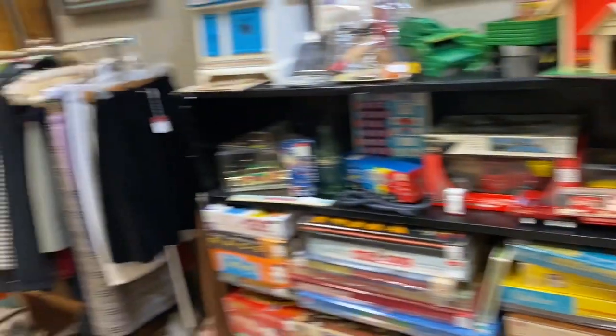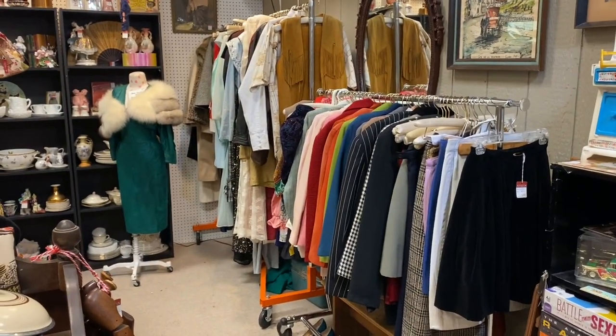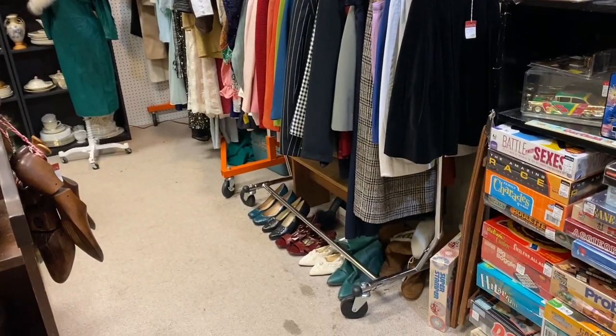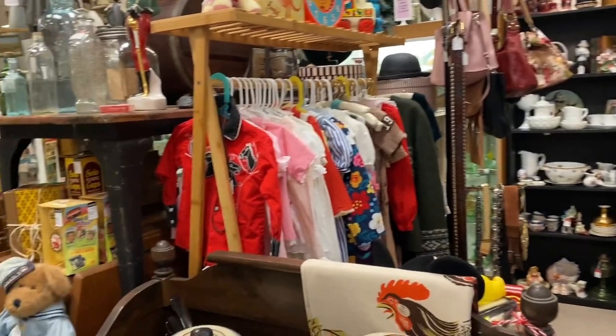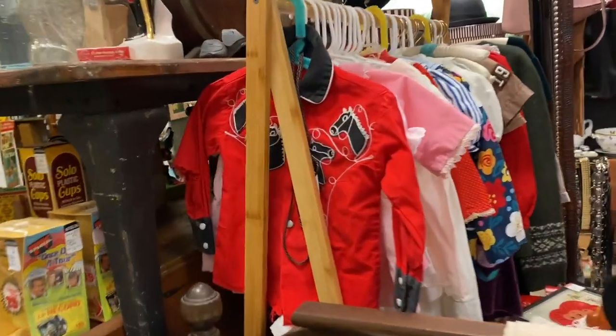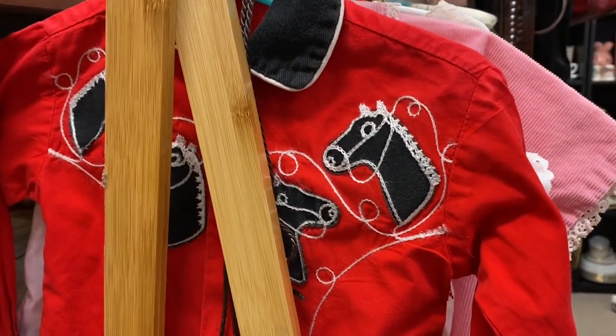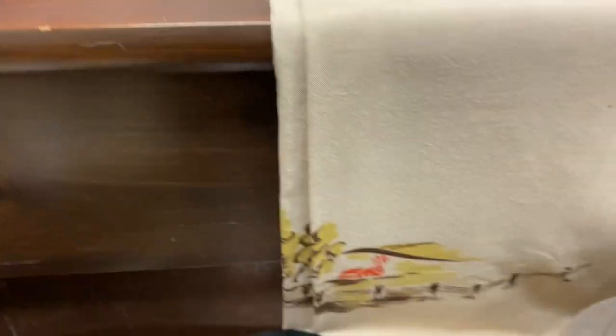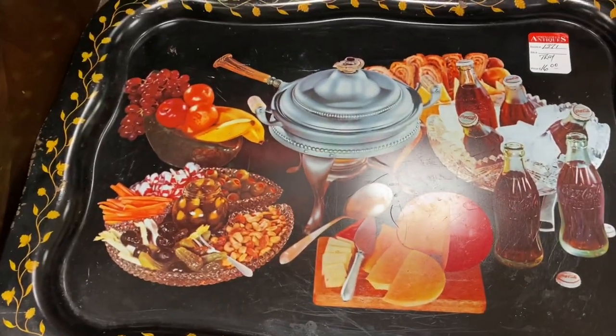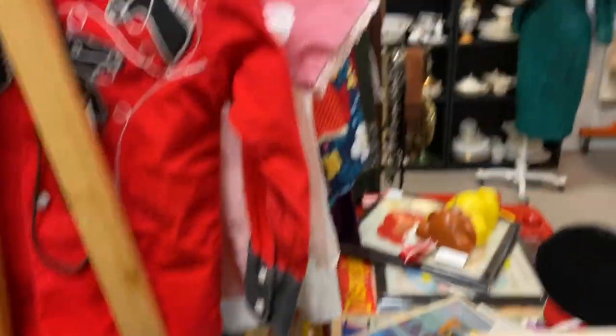This is a booth that has a lot of vintage clothing — always fun to look through. Even vintage little kids' clothing. Look at this cute little horse — is that adorable? We had these snack trays when I was a kid! I guess I'm officially antique.